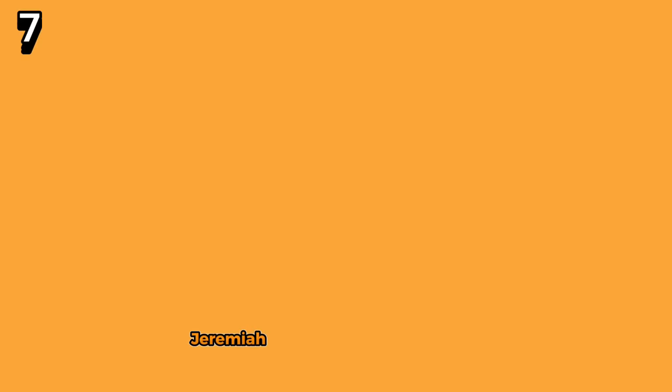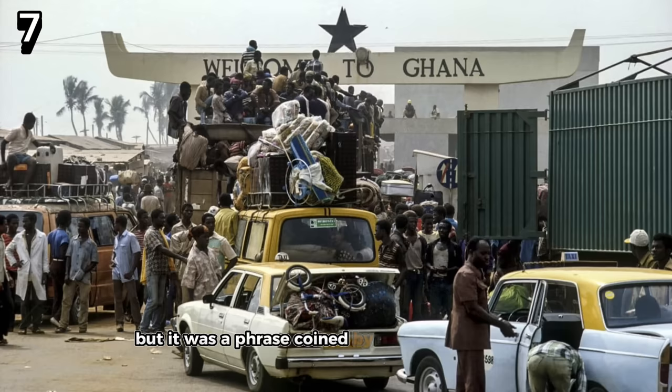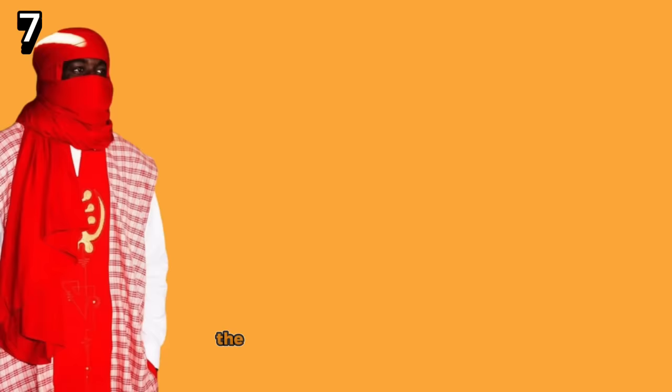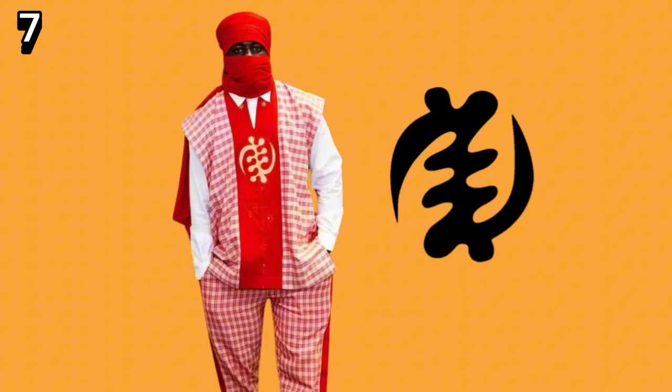Coming in at number 7, Jeremiah wears a checkered look, which is somewhat poetic given that he is of Ghanaian descent — the pattern screams Ghana Must Go bag. A reach, perhaps? But it was a phrase coined by Nigerian people towards Ghanaian migrants as they left in a very specific patterned plastic travel bag. Jeremiah also displays a Ghana Adinkra symbol on his chest called Gye Nyame, which means 'except for God' — the idea that people should not fear anything except God. This fit really comes with knowledge and a harmonious collaboration of different cultures, including his own.